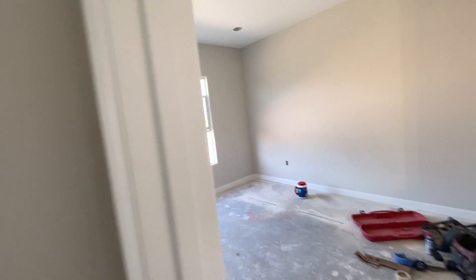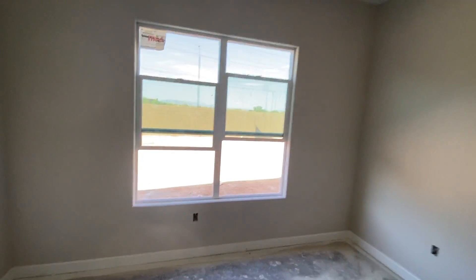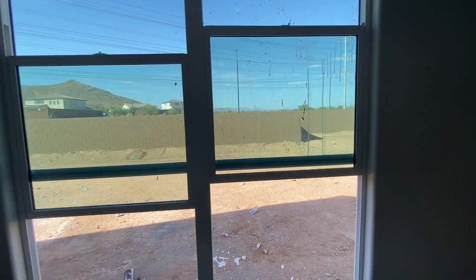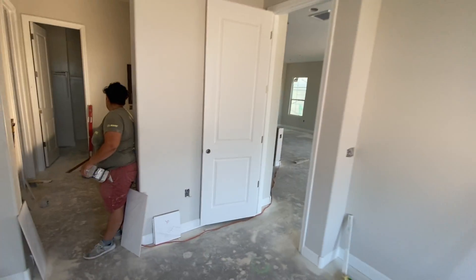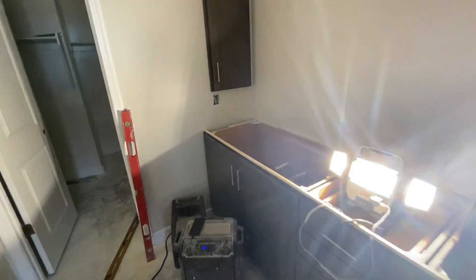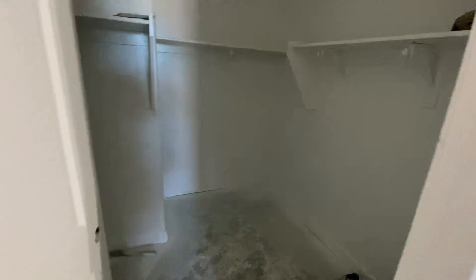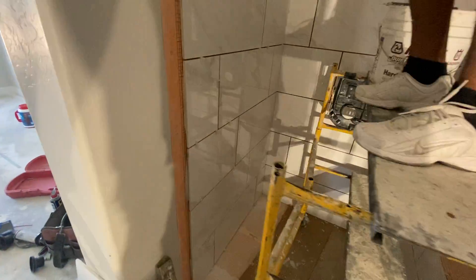They're doing some tile work in here and getting it ready. Here's your master bedroom, which looks out to the backyard. The cabinetry follows through here as well. You've got a walk-in closet and then of course the enclosed toilet area, with a walk-in, floor-to-ceiling porcelain tile shower.